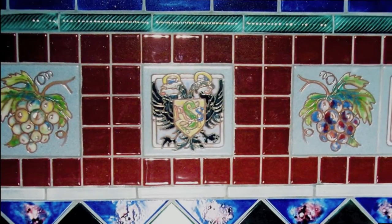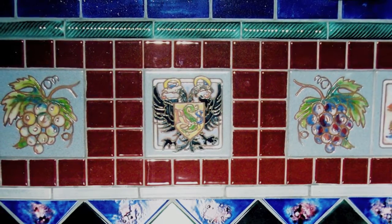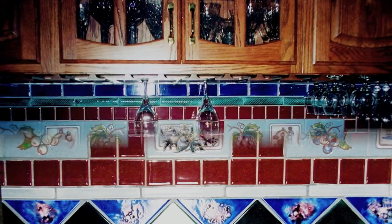This is a backsplash for a bar area and we incorporated the client's initials in one of the tiles, and then of course grape vines.